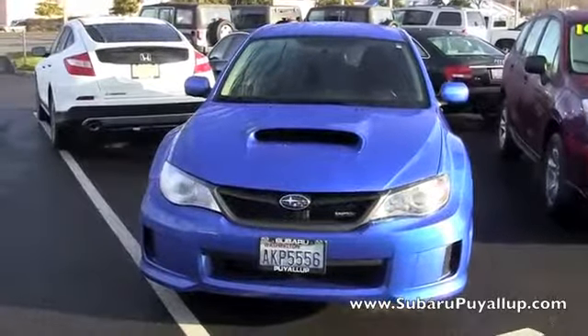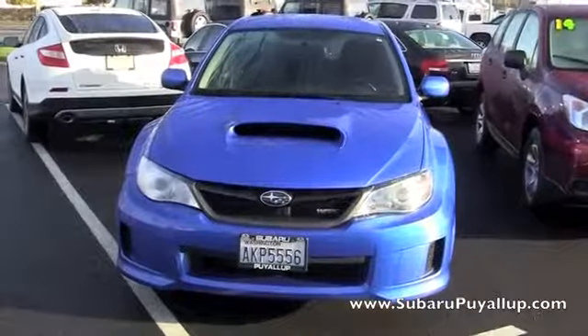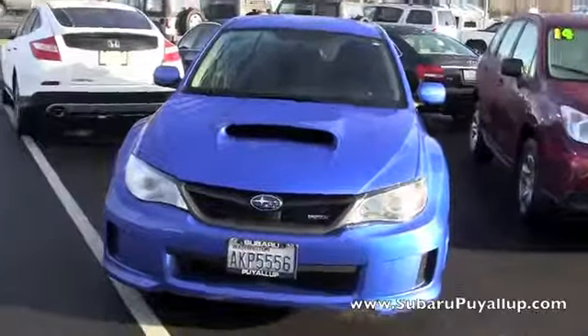Hi, my name is Crutchen. I'm here at the Subaru of Puyallup, your stress-free dealership. I have a 2013 Subaru Impreza WRX to show you real quick.